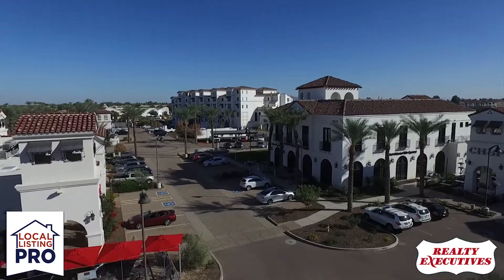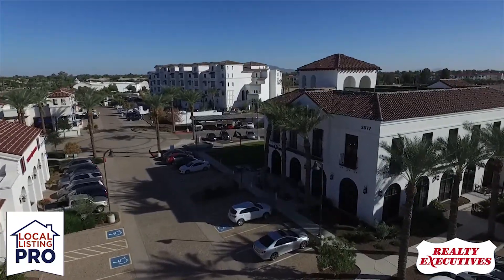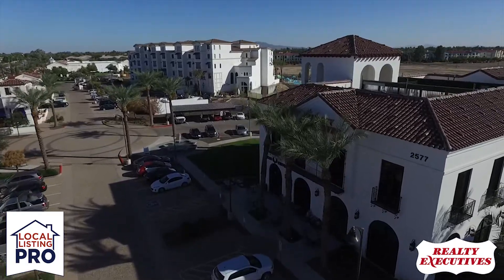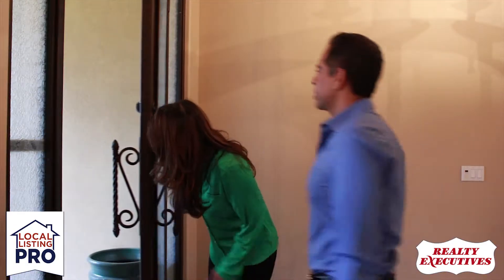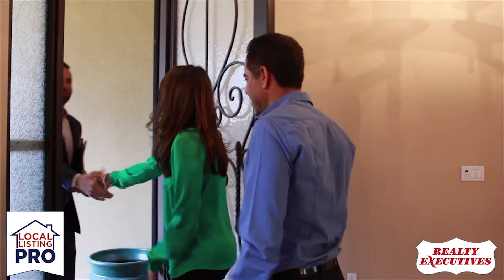More than ever, it's important to work with a local professional, one that is well versed in the local real estate market trends. Today I'd like to share with you the process of getting your home ready for sale and going through the entire sales process.